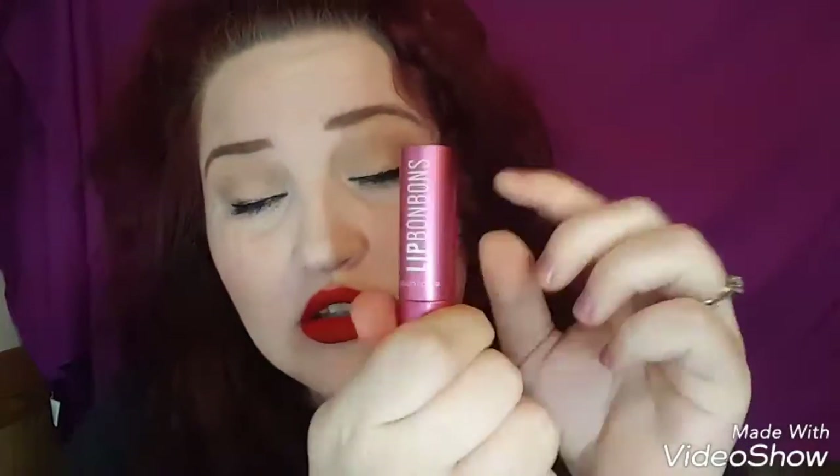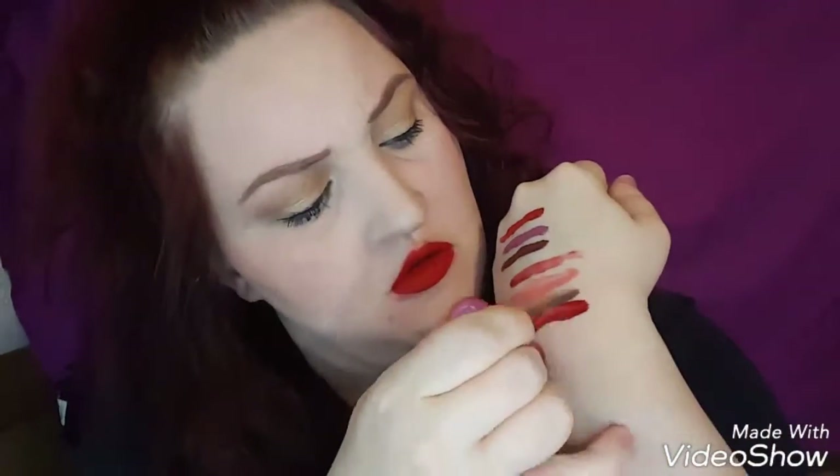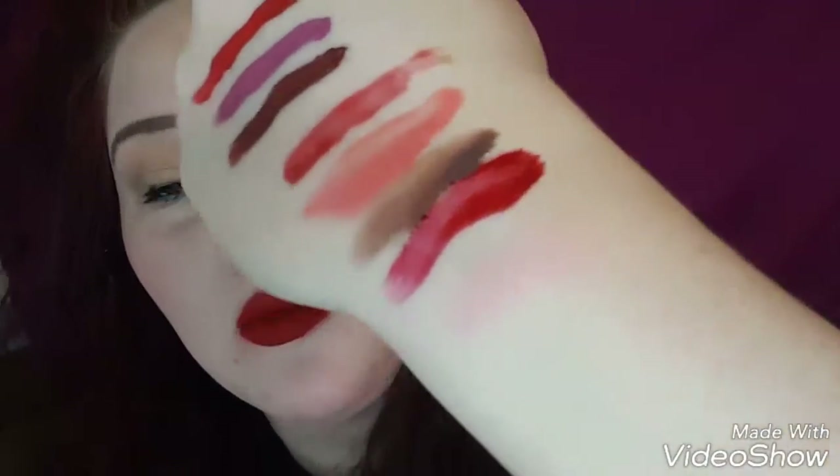Next we have the Lip Bonbons. I believe these are $22 — I'll write down the specific prices. They twist off and I believe there are five different colors, named after our co-founder Melanie's favorite desserts. This one is 'Raspberry Cheesecake' — it's a pinky-nude color. I love to wear this with other products — I'll show you how I like to wear mine.